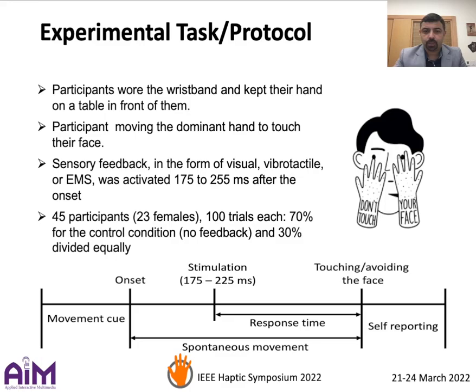Participants were asked to wear the wristband and keep their hand on a table in front of them. They were then prompted to touch their face, during which sensory feedback was provided in the form of visual, vibrotactile, or EMS.